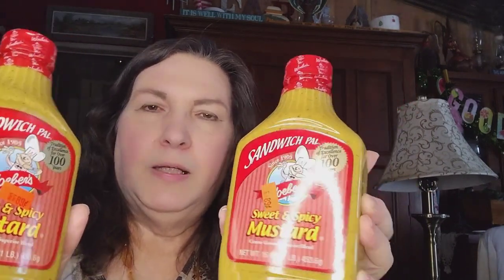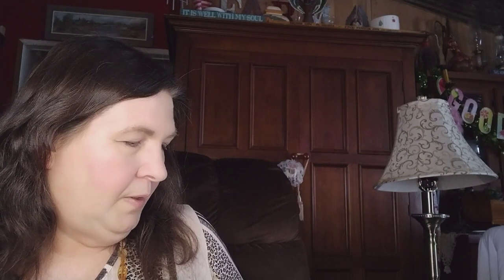A couple more items — this is Sandwich Pal Sweet and Spicy Mustard. I picked up two of these at 16 ounces each for 89 cents. The ingredients are distilled vinegar, mustard seeds, sugar, salt, turmeric, paprika, and spices. I was almost out of mustard on my shelves. I'm actually going to take the Coleman's mustard out of the tins and put it in a jar, but I'll save the tins for decoration because they're cute.